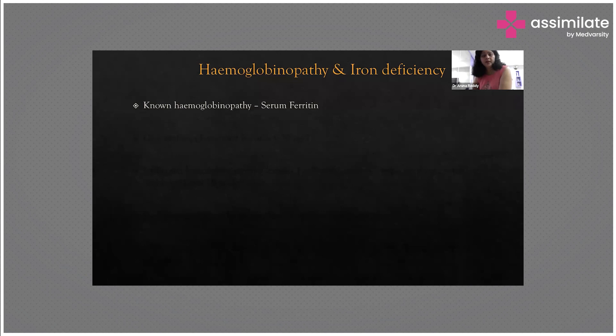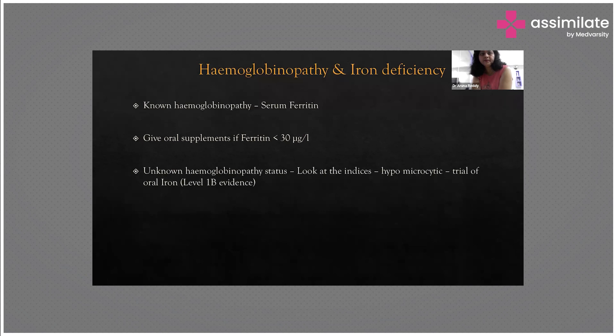If the patient is coming to the OPD regularly, all complications can be avoided by the time she delivers. Regarding hemoglobinopathy: serum ferritin has to be evaluated. You can give oral iron supplements if ferritin levels are less than 30 micrograms per deciliter. In an unknown hemoglobinopathy status where hemoglobin electrophoresis is not available — such as in poor resource settings — look at indices: if hypochromic microcytic anemia is present, start oral iron therapy.